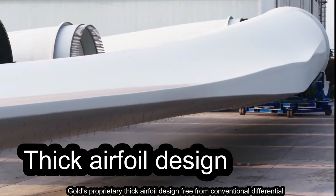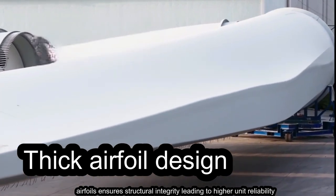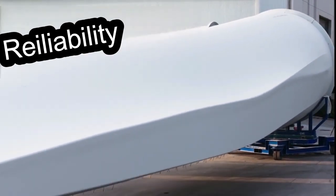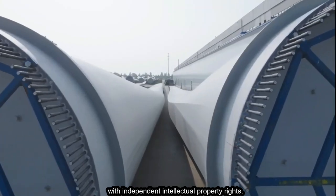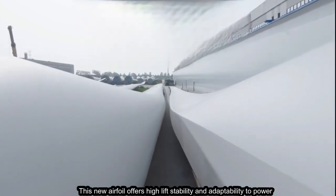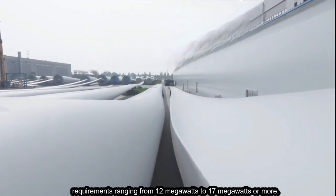Goldwind's proprietary thick airfoil design, free from conventional differential airfoils, ensures structural integrity, leading to higher unit reliability. With independent intellectual property rights, this new airfoil offers high lift, stability, and adaptability to power requirements ranging from 12 megawatts to 17 megawatts or more.